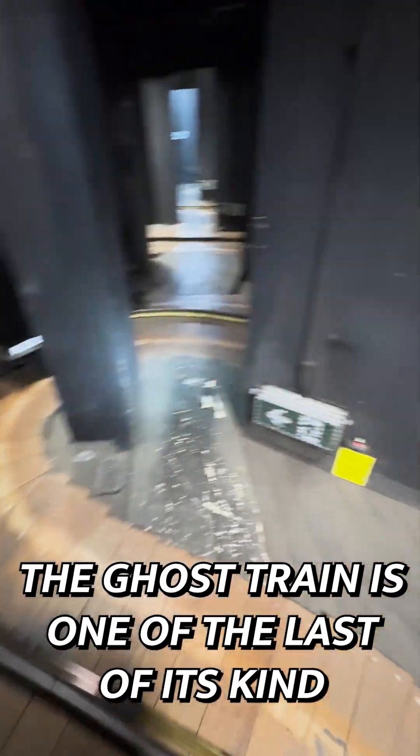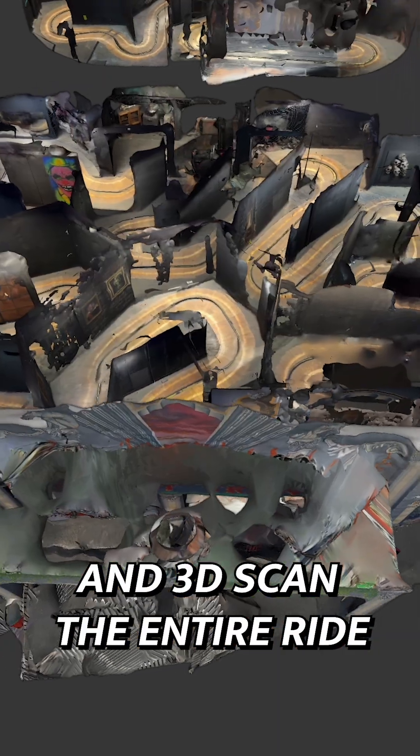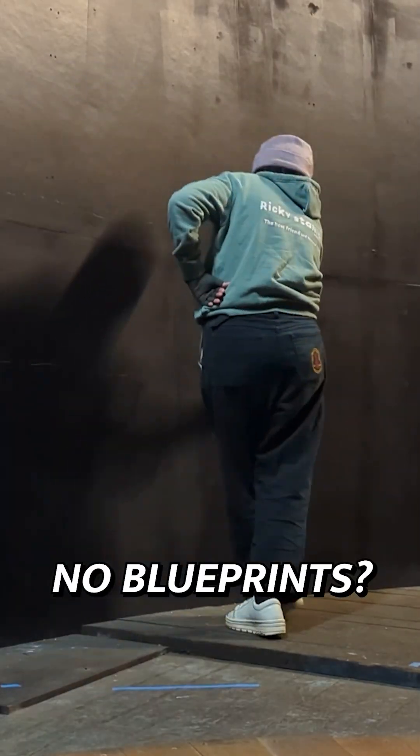The Ghost Train is one of the last of its kind, so we wanted to do this right. The first thing we did was measure everything and 3D scan the entire ride. No blueprints, no problem.